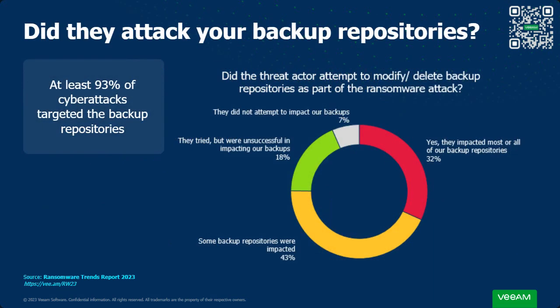At least 93% of cyber attacks targeted the backup repositories. This is a rapid evolution we've seen over the last few years: ransomware actors realized that instead of paying the ransom, organizations were attempting to recover from backup. So they started attacking not only the production environment — virtual machines, databases, file shares — but also the backups. That leaves organizations with no option to recover and facing the prospect of paying that ransom.